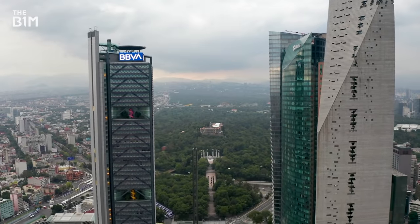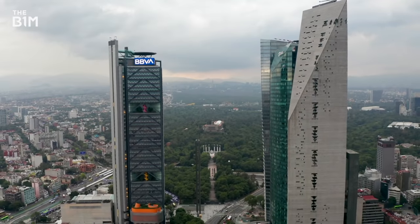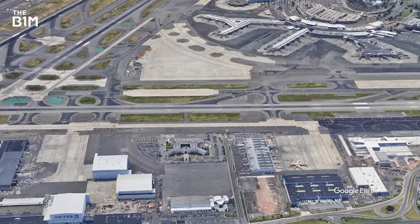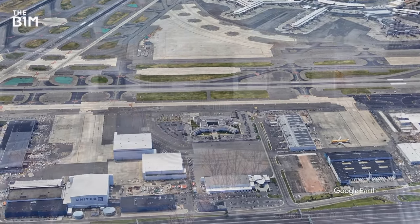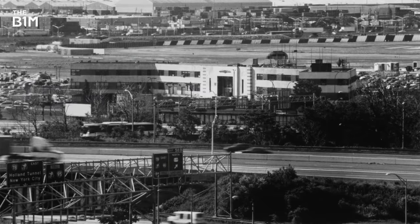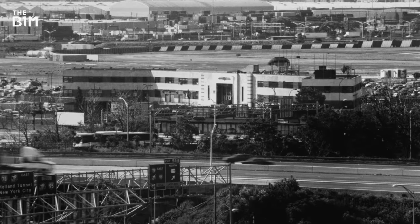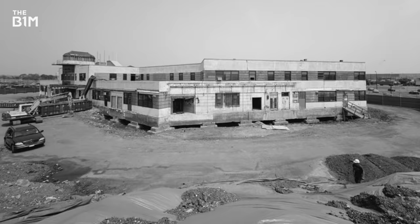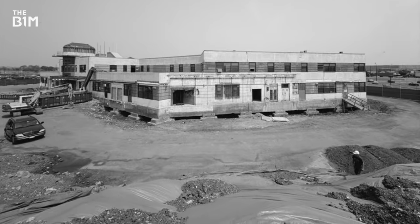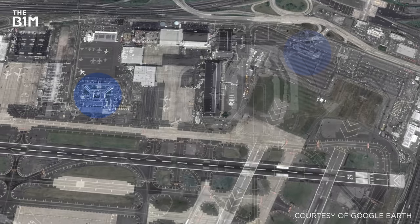But while both of these moves are impressive feats of engineering, neither comes close to some of the biggest relocations ever accomplished. In 2002, Newark Airport's famous Art Deco terminal faced demolition. The historic building was the world's first passenger terminal and was dedicated by Amelia Earhart herself in 1935. As changing runway regulations left the building unoccupied and under threat of becoming dilapidated, the airport decided to physically move the terminal almost a kilometre.